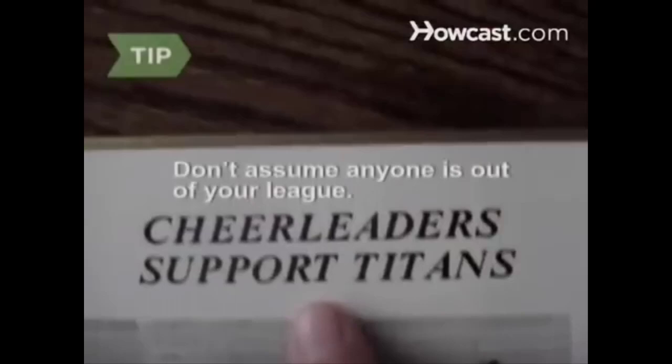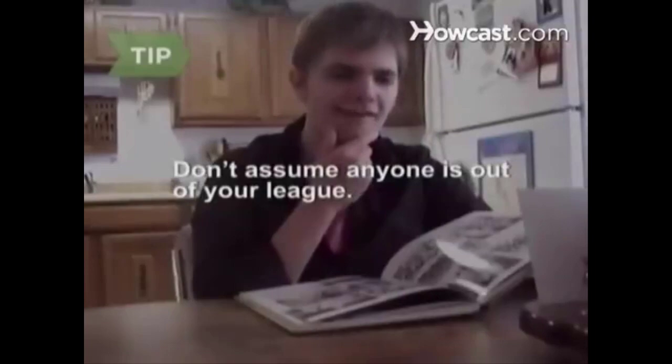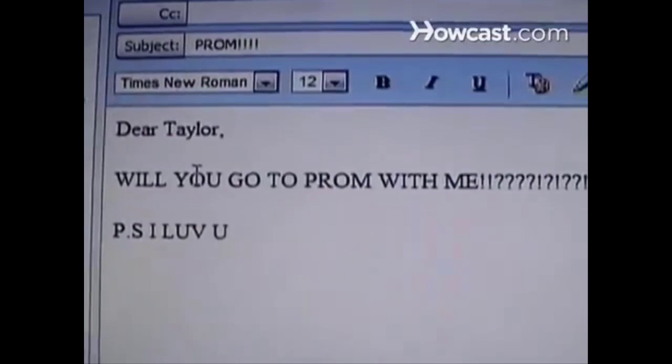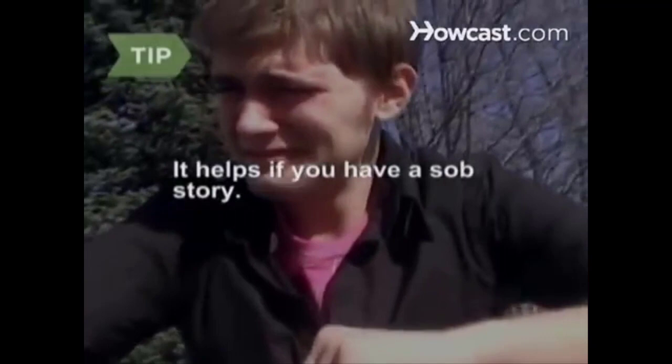Don't assume anyone is out of your league. Sometimes the hottest contenders don't get asked out because everyone's afraid of being shot down. Step 3: Attend any and every event you can in the weeks and months leading up to the prom — you never know whom you might meet. Step 4: Ask a celebrity. You never know, they just might say yes. Rapper Ludacris and country music star Shelley Wright both attended proms with fans who simply wrote to them and asked. It helps if you have a sob story.